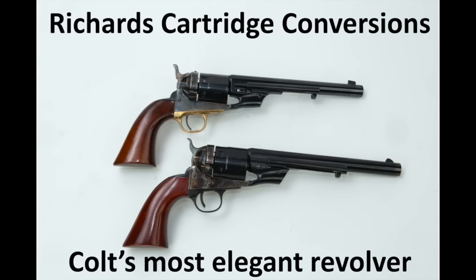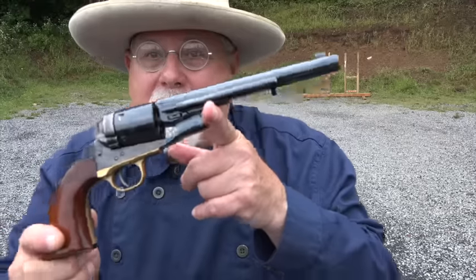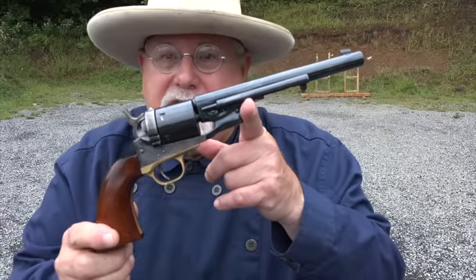Hi, I'm Mike Bellevue, and I'm back here at the West Shore Sportsman's Association. My subject today are the most beautiful and most elegant revolvers that Colt ever made — the Richards conversions of the 1860 Army revolver. So let's talk a little bit about the history of these, and then we'll load them up and see what they can do.